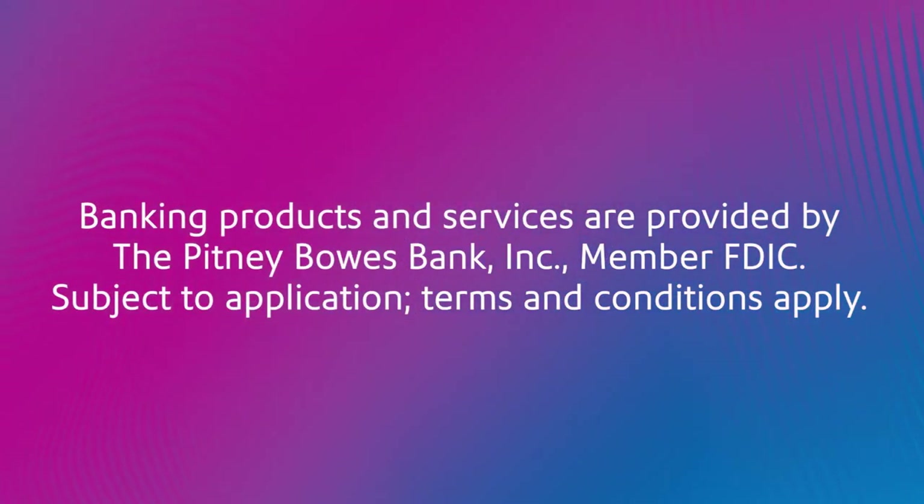Banking products and services are provided by the Pitney Bowes Bank Inc., member FDIC. Subject to application; terms and conditions apply.